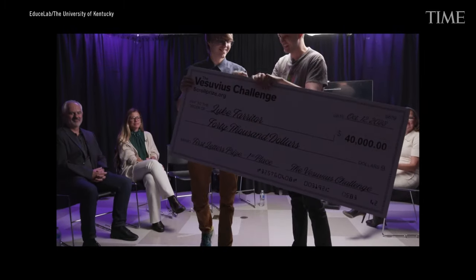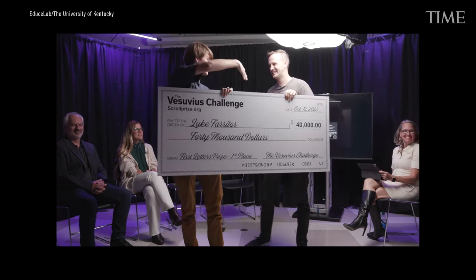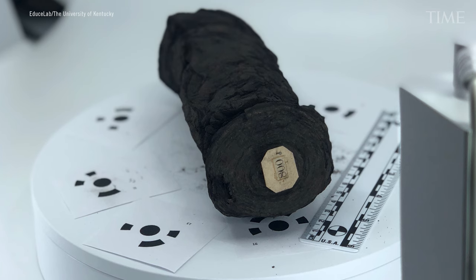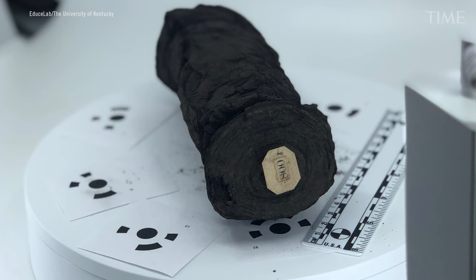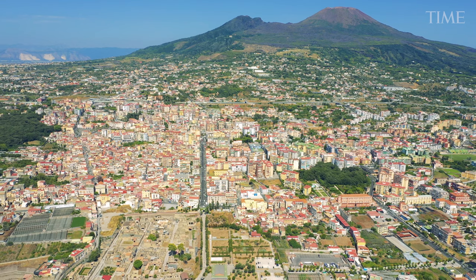Luke Verriter, who is winning the first letters prize on behalf of the Vesuvius Challenge. Those letters he managed to uncover show a word translated to mean 'purple.' I just want to read the scrolls — we all just want to read the scrolls. That's a common catchphrase in the community. Scholars estimate there may be over 30 volumes of text in the unopened Herculaneum Scrolls, covering a wide range of authors and genres. It's pretty intoxicating to sit down and see writing from someone 2,000 years ago that we can just read — that is just a fantastic feeling.